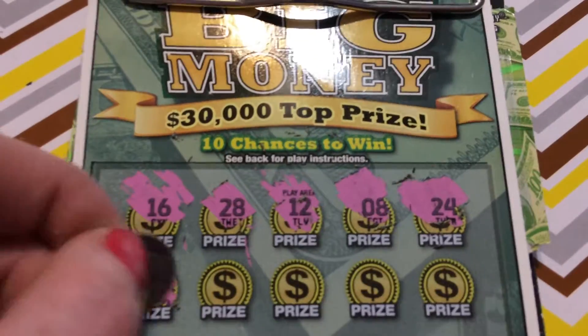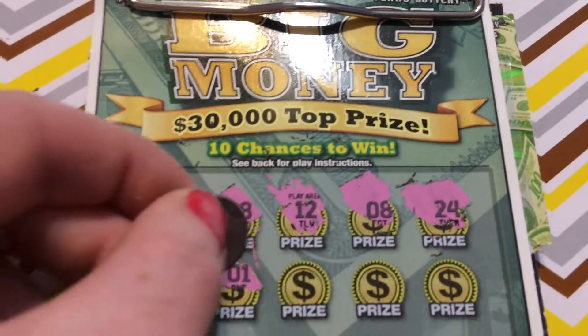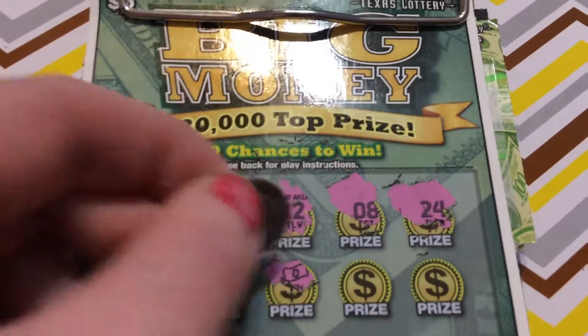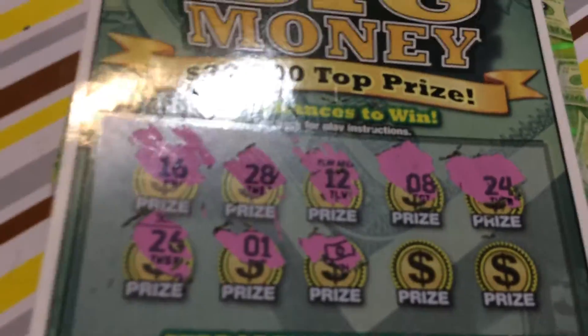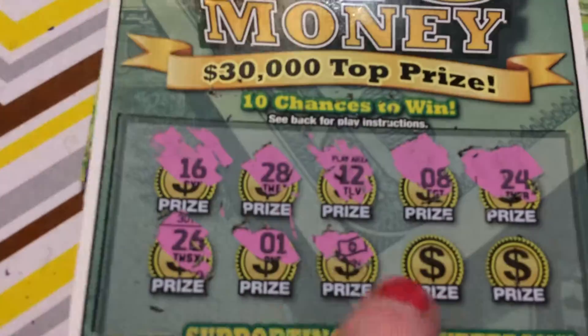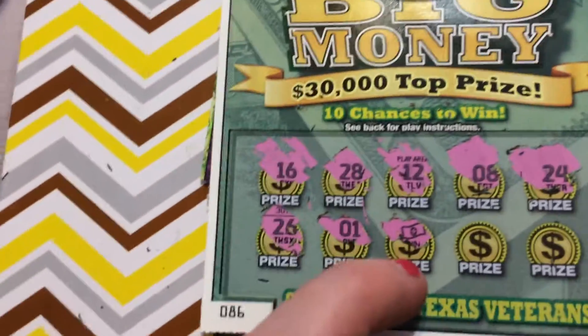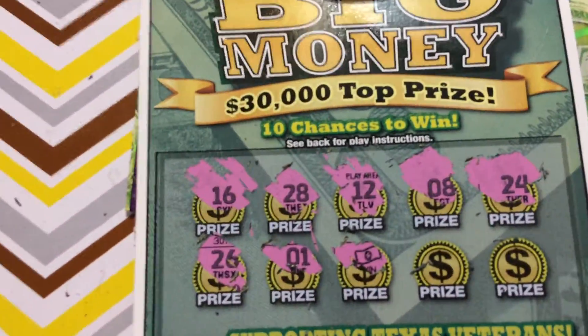24. 26. A dollar — I mean a 1. We got a money symbol everybody, we got a winner! That means we won whatever is underneath that prize, we'll come back to it later. So that means we won't get a big win, because you can't get a money symbol on a big win — because you'd win all the prizes on the big one. But can we get another money symbol?